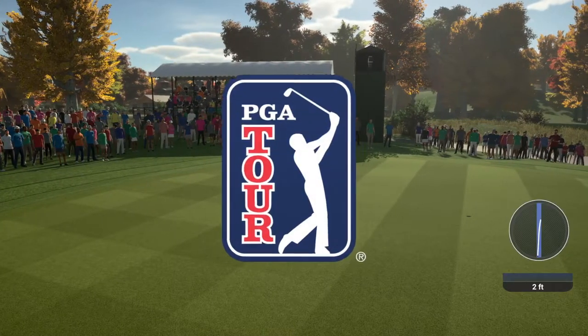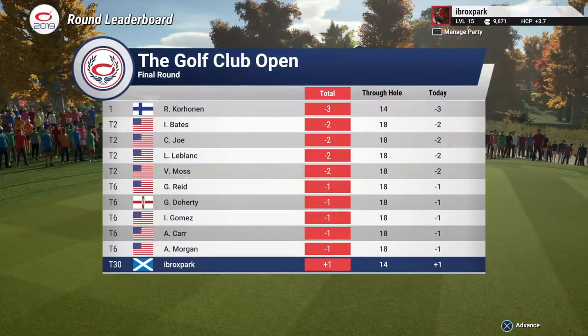As we look at the leaderboard today, the score to beat is currently three under par. And moving on to the 15th here.